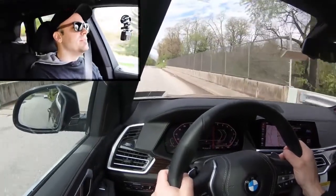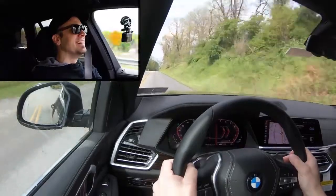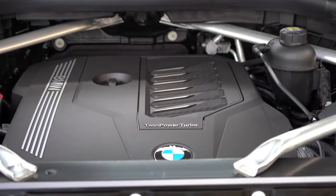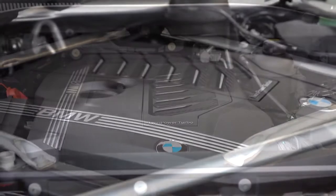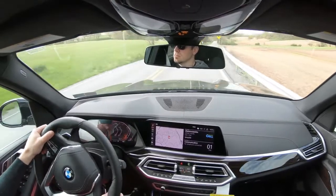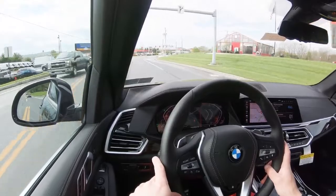Now let's give control back to the X5 and do a quick acceleration test. Oh my goodness — this is an X5! For those wondering how exciting the xDrive 40i can be: you can feel it in your stomach. Personally driving a Mustang GT that hits 60 in 3.9 seconds, that kind of acceleration in this thing will instantly allow you to merge onto a highway and put a smile on your face.